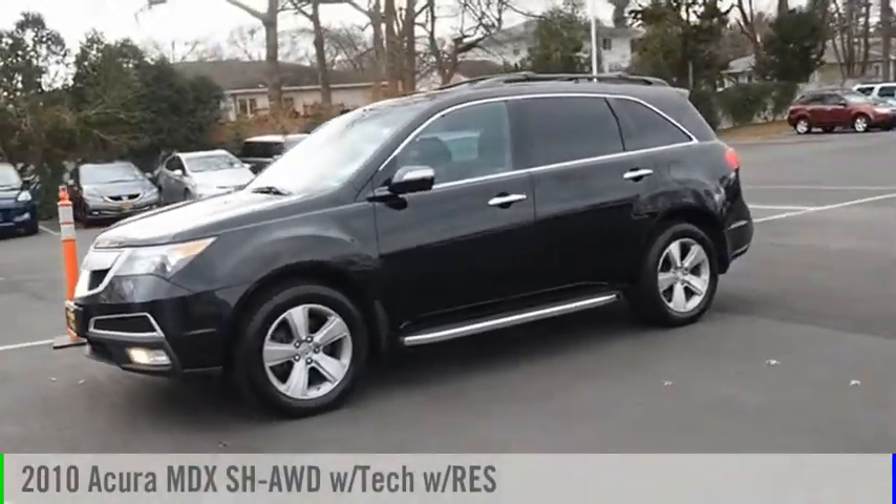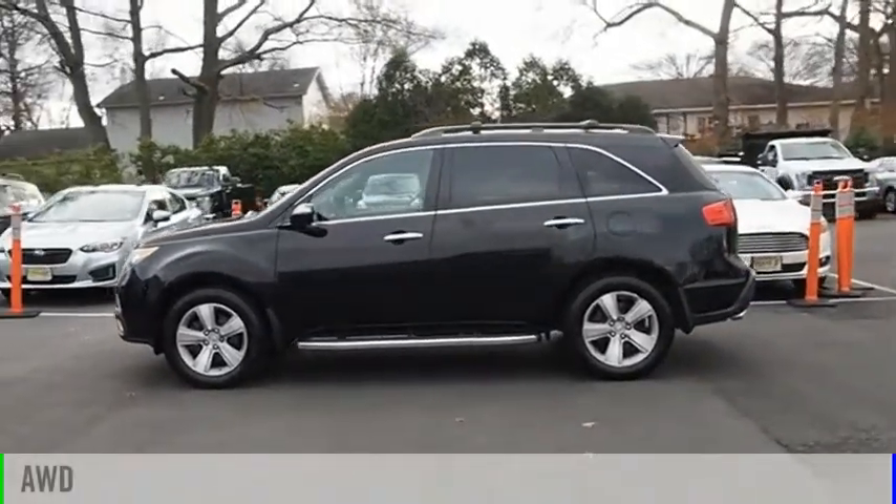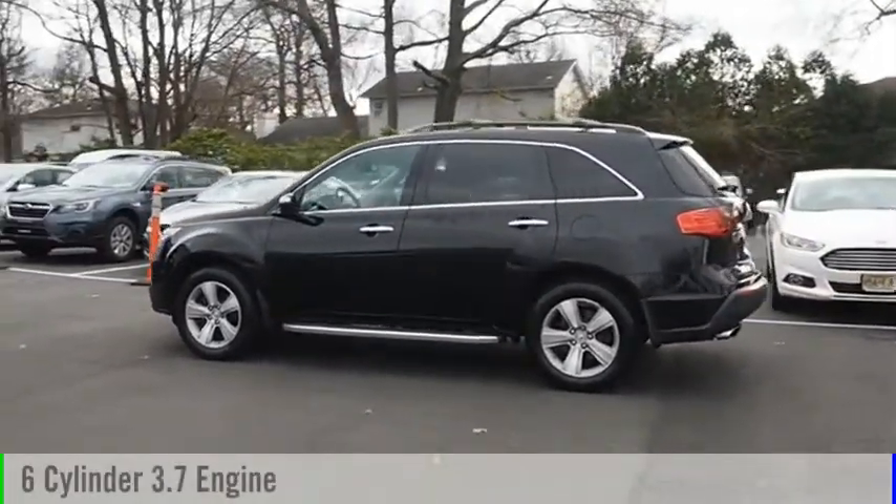Stop by and take a look at the 2010 MDX. This vehicle is powered by an all-wheel drive, six-cylinder, 3.7-liter engine.